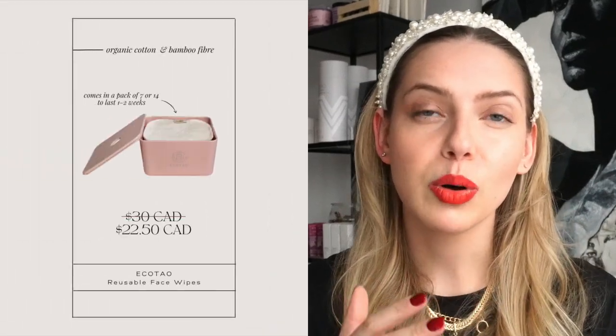Going along the reusable eco-friendly theme, EcoTao has boxes of reusable organic cotton bamboo cloths. I don't have them yet but they are on my wish list. They have two package sizes: a 7-pack that lasts a full week before laundering, or a 14-pack to last two weeks. They come in different colored boxes — pink, charcoal, and black — to fit your aesthetic. I also love that they are larger than traditional cotton rounds.